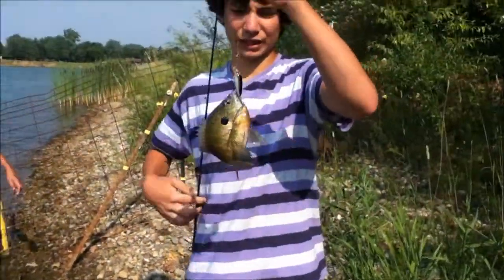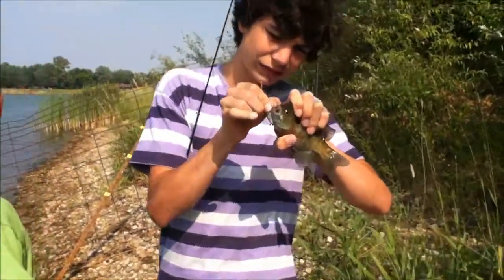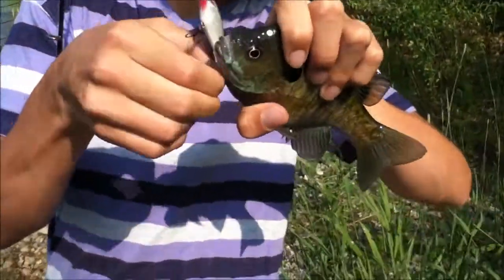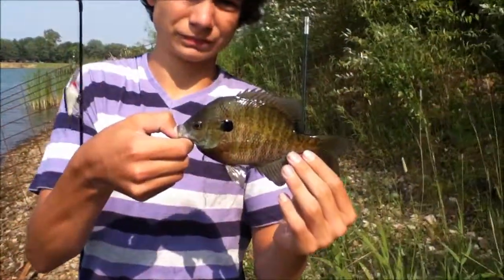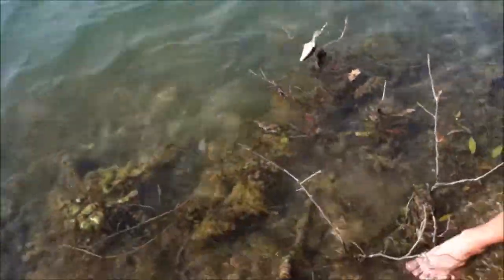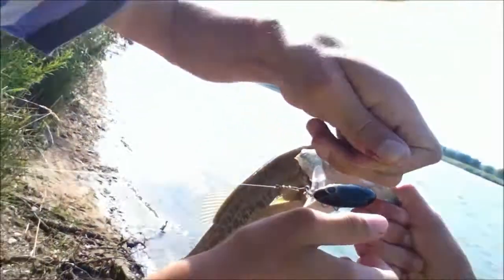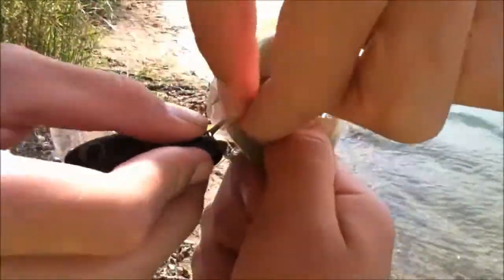Just got a gill on a crankbait — pretty massive, not quite a pound but close. First cast on the jitterbug, my friend got a decent-sized bass. This lake is really clear, so the bass in this lake are really light colored.